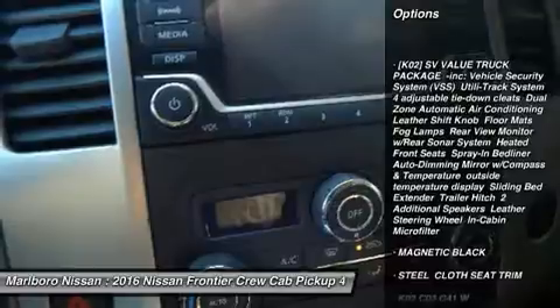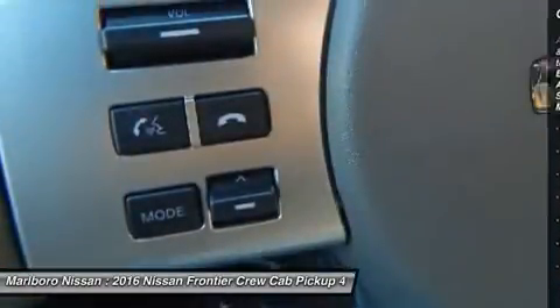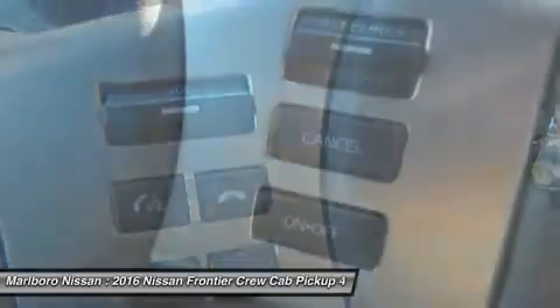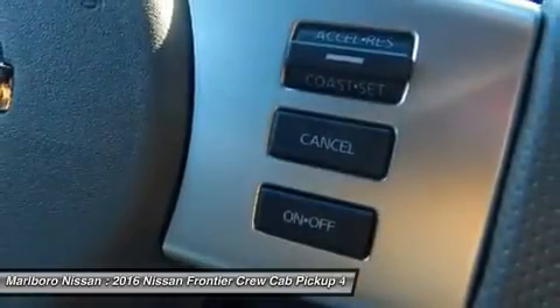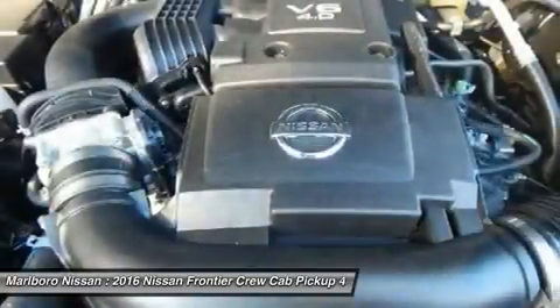Traction control, stability control, keyless entry, anti-lock braking system, steering wheel audio controls, Bluetooth, power steering, adjustable steering wheel, driver airbag, aluminum wheels.